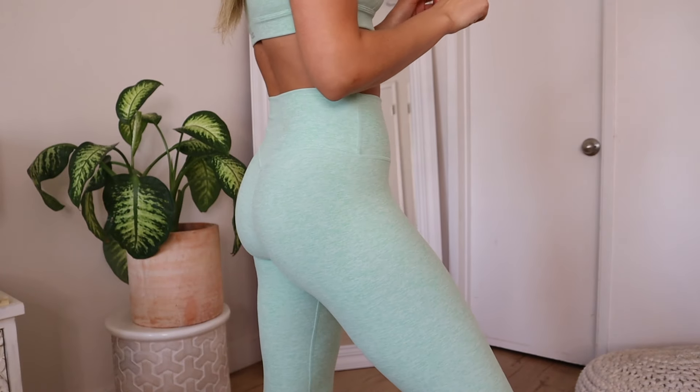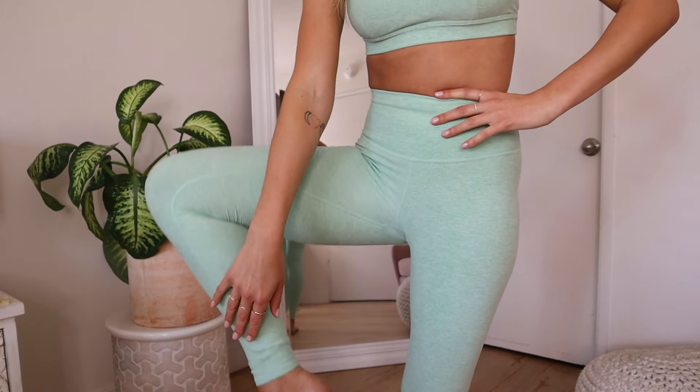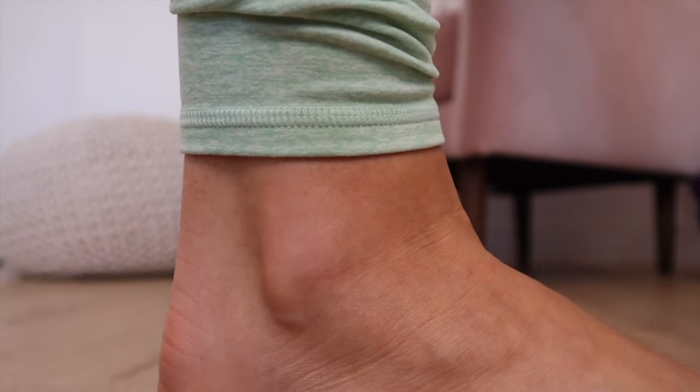I got the leggings in a double extra small — I originally ordered the extra small but there was too much fabric around the crotch area so I exchanged them. They are full-length leggings. At 5'6", I have about half an inch of fabric bunched at my ankles. If you're taller, they'd fit perfectly; if you're shorter, you might want to get them hemmed. These do not come in 7/8 length, just full length. That's the spiel.